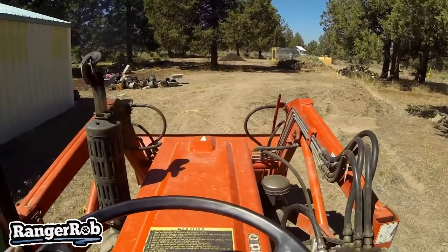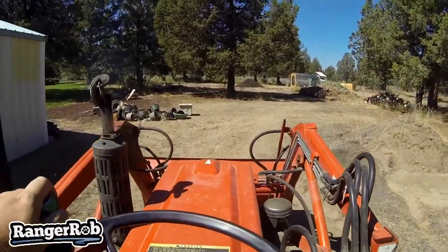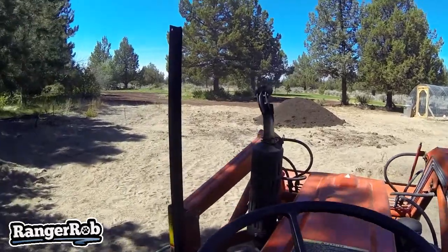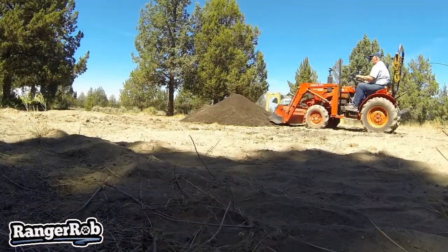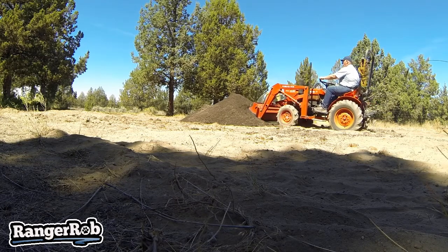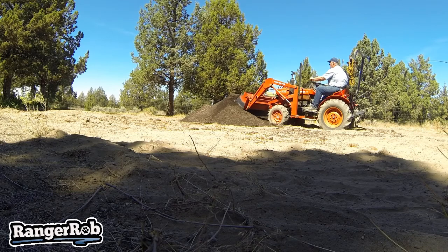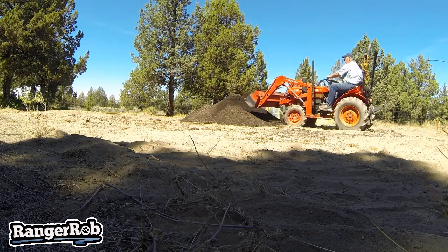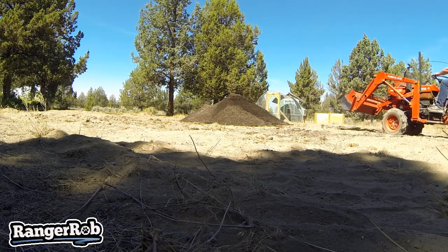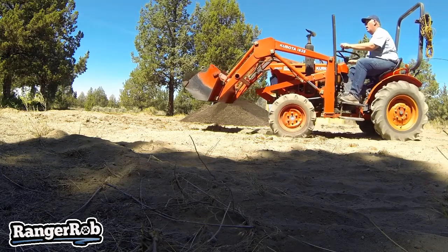Okay guys, it's tractor time. We've got to go over there and start spreading that dirt out. Let's go. We'll be right back.